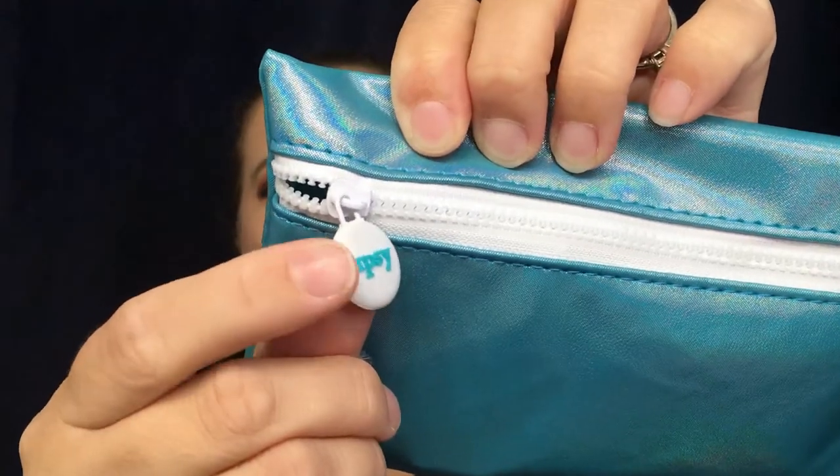It has a little rubber tab that says Ipsy. We're gonna slide that open and bring out the card first — so this is for July 2018.